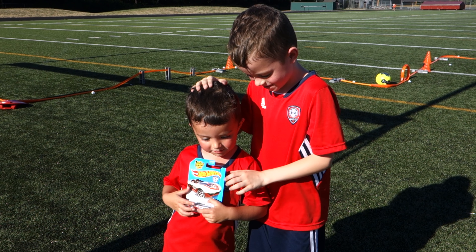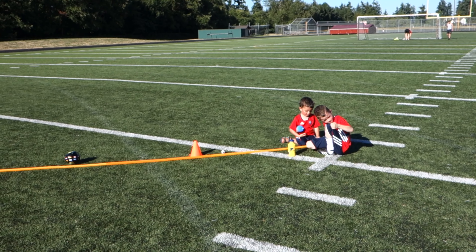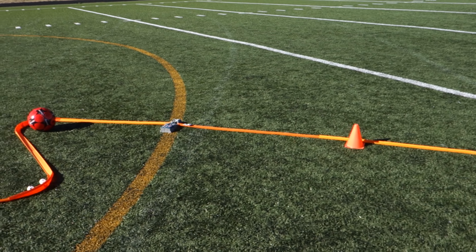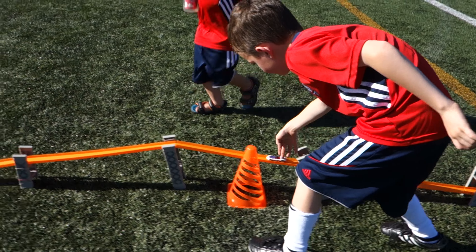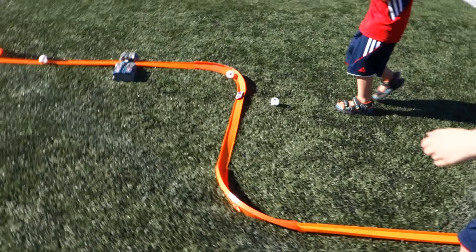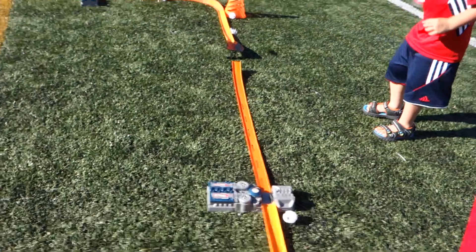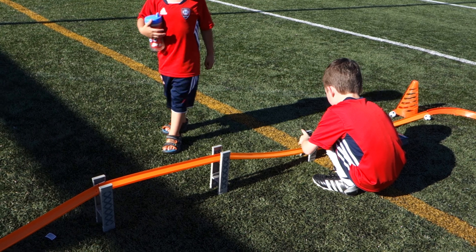Very good. Let's go to England. Go England! Whoa. Oh, he won't! Oh!